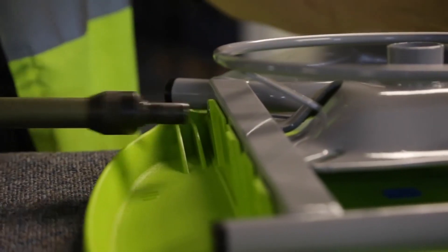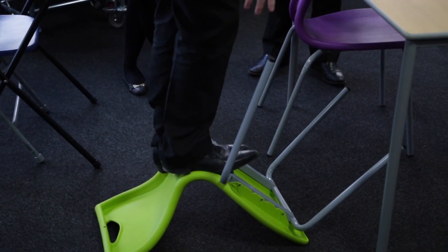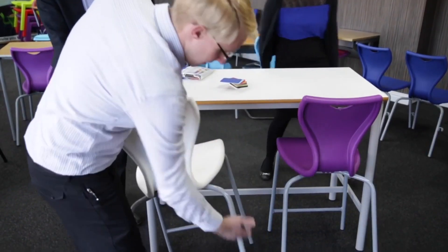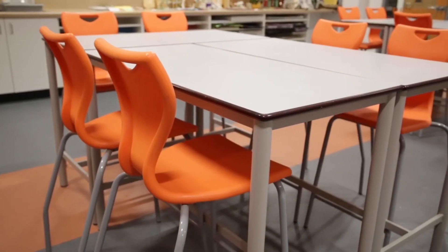A close-fitting interface has been fitted between the poly shell and the metal frame, engineered and riveted to deliver maximum strength, durability, and longevity. Even the handhold has been cleverly shaped and ergonomically designed to ensure lifting is comfortable. The EN series chair is fully compliant with British Standard EN 1729 parts one and two.